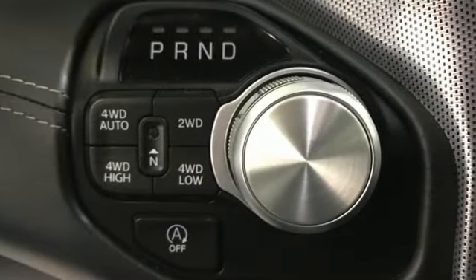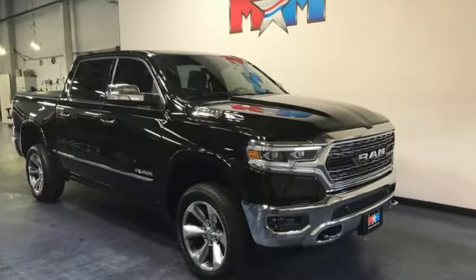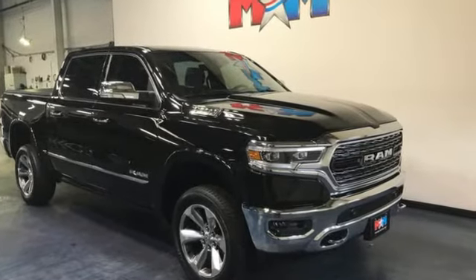Engineered to get things done, engineered to be a RAM. Stop in for a test drive and make it yours today.